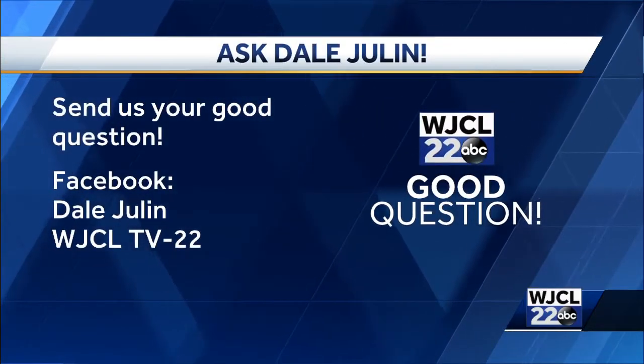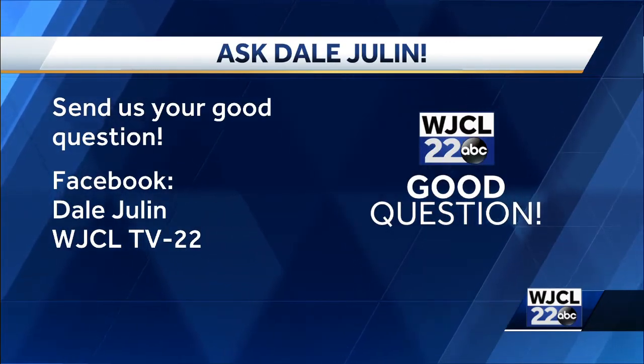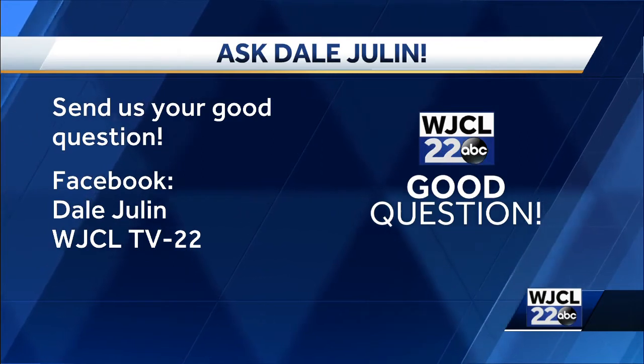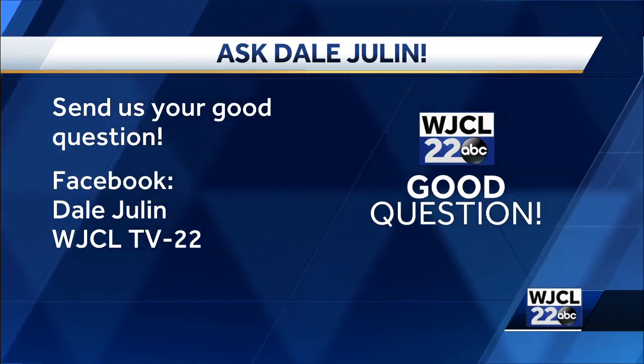Send us your good questions to my professional Facebook page, Dale Julen, WJCL TV 22, and I will follow up — your good question story will appear on air and online at WJCL.com.